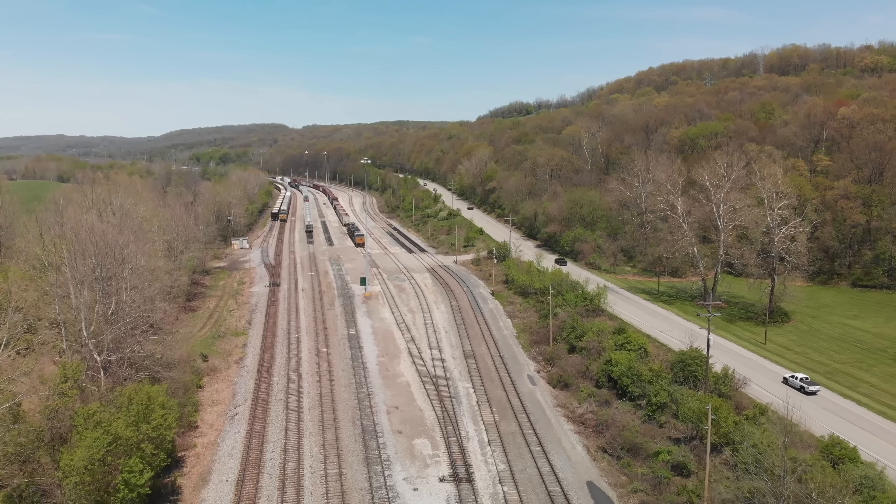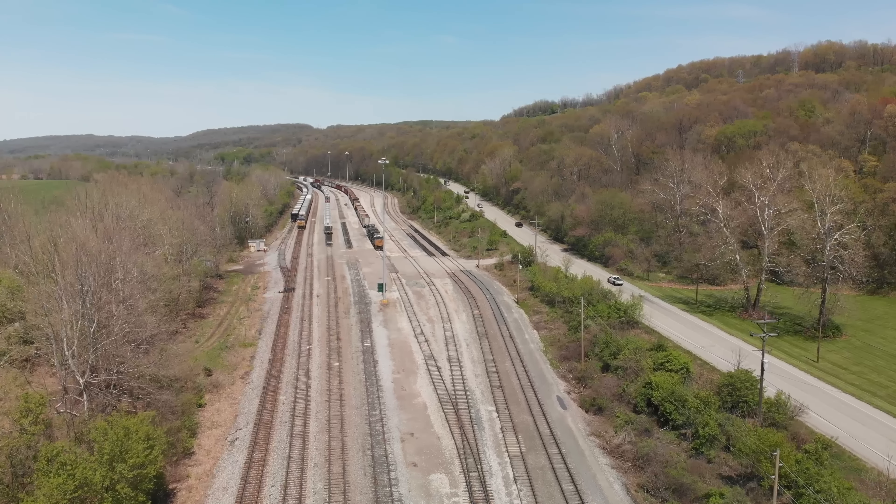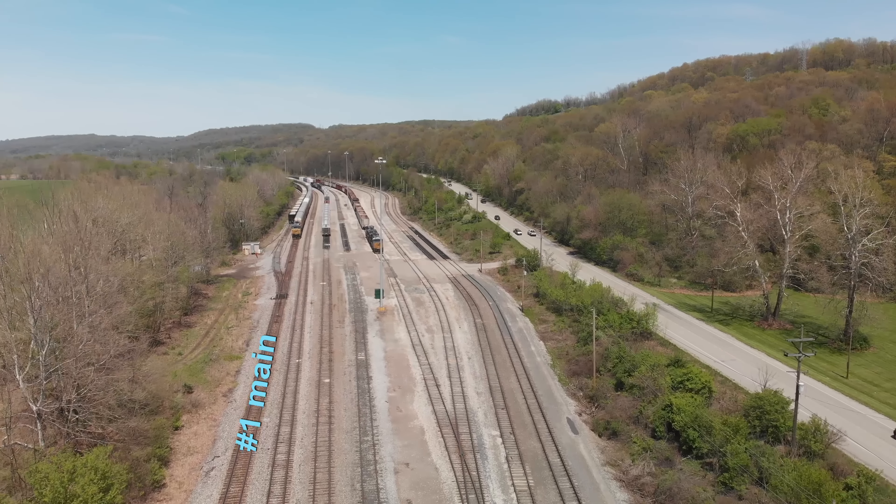When you saw the opening shot, there was a single track. That is number two main, and here we see an eastbound coming down number one main.